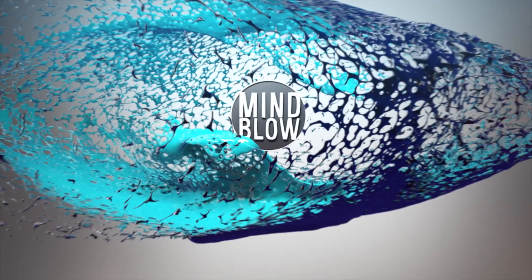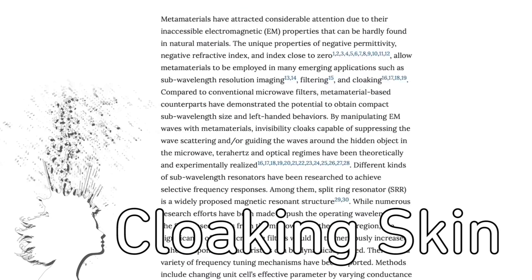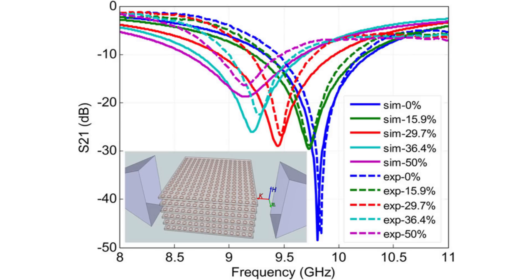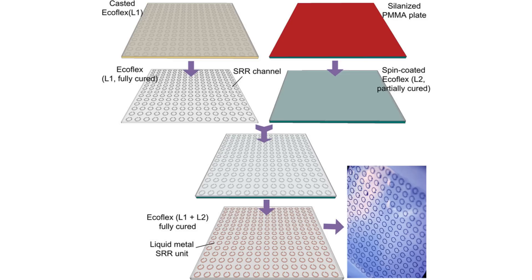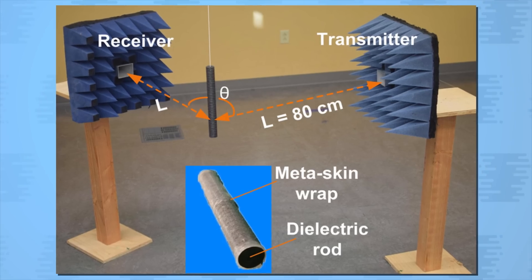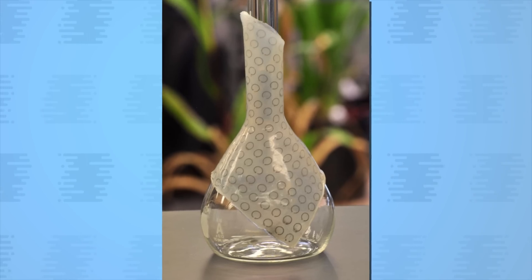Vsauce, Kevin here, this is Mind Blow. Metaskin can make things invisible to radar. The stretchable material developed at Iowa State University manipulates electromagnetic waves using electric rings filled with liquid metal. The rings absorb radar frequency waves, so an object covered in this material would essentially be impossible to detect using radar.